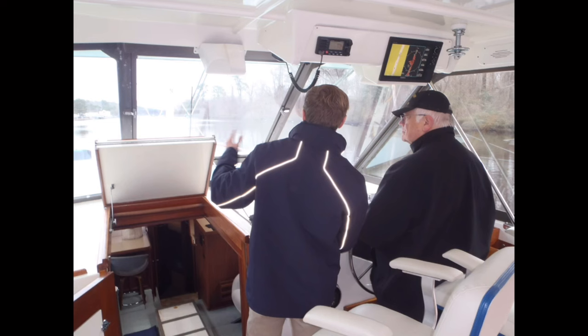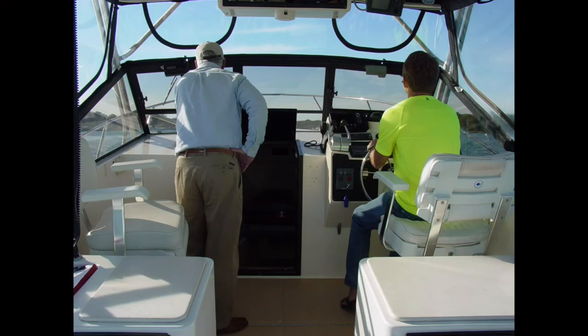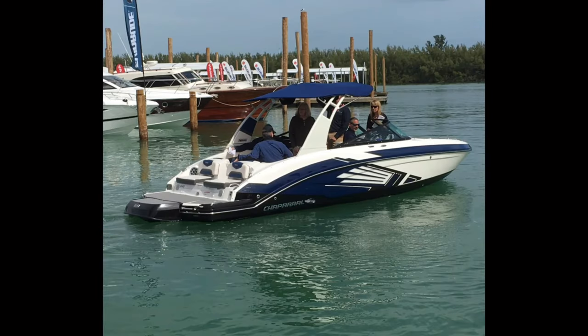Test sail versus a sea trial — what's the difference? A test sail is typically shorter than a formal sea trial, so concentrate on the checks that will yield the most information in the time you have. Leave those you're less confident about for your surveyor to conduct during the official sea trial. A couple of things to consider: leave the kids and the dog at home. Approach the test sail as a fact-finding mission, not a joyride — restrict your guest list to those with an immediate interest in the boat buying decision so you can stay focused on the vessel's performance.